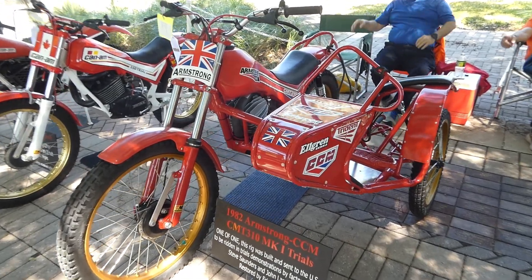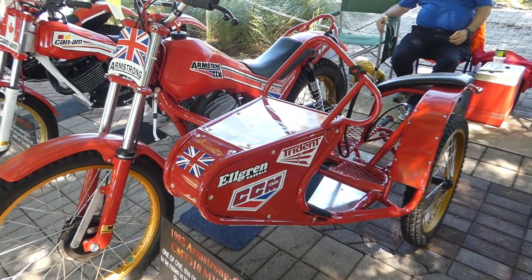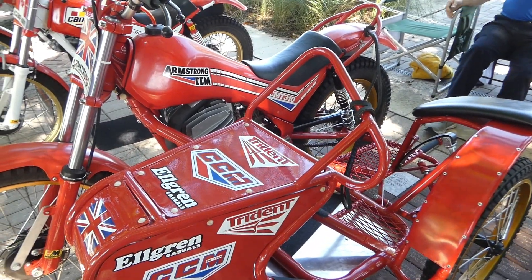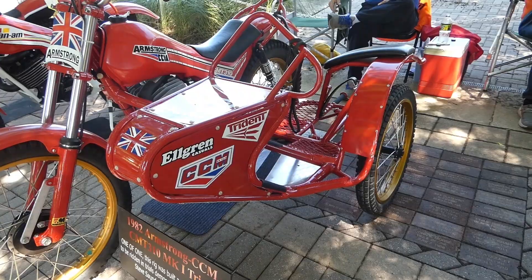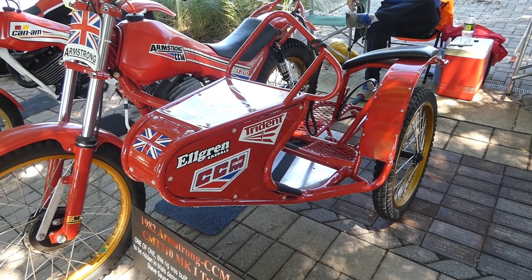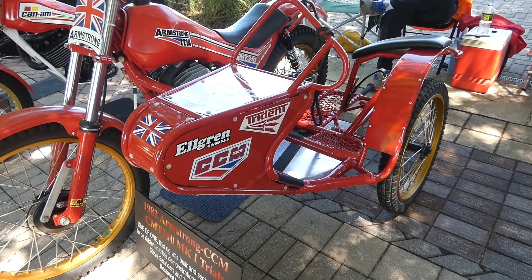I ride this one as a spectating rig at events — that's the only thing I use it for. There's no competition in the United States with sidecar trials bikes. Both riders are standing up the whole time; that's why the seats are so little. There's a lot of moving around on the bike.